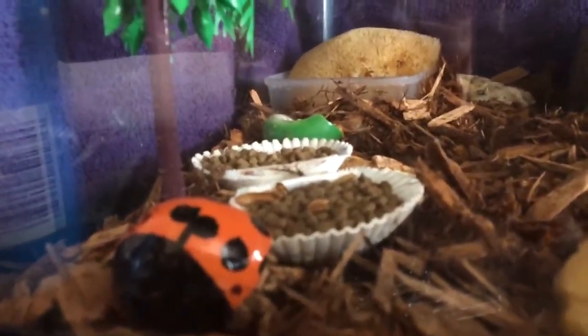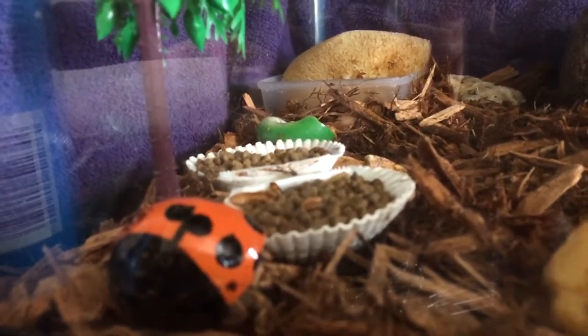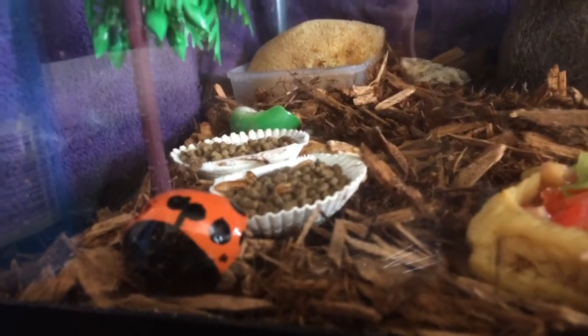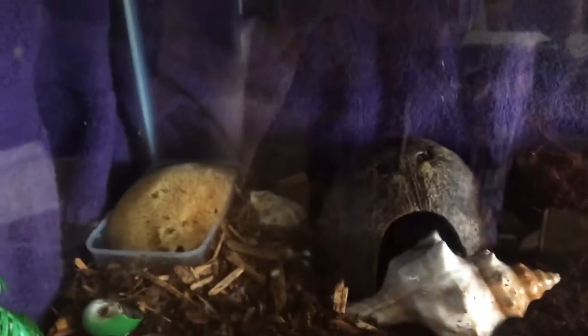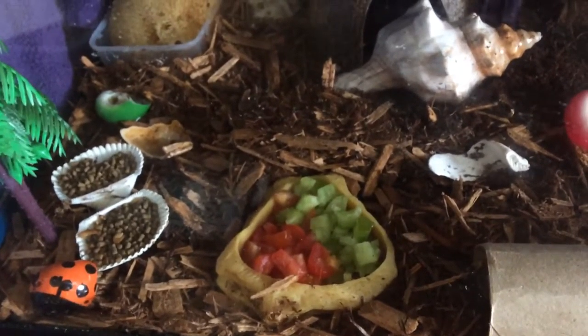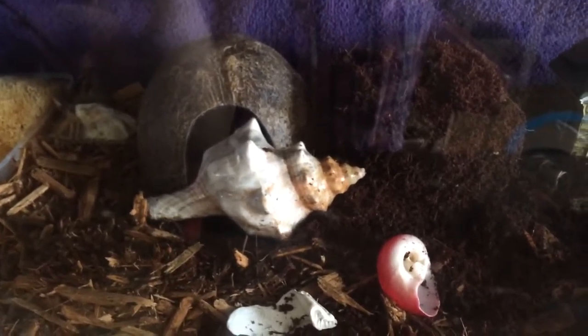This is my crab tank. This is Princess Polka Dot — for now, until she changes shells, then we'll just call her Princess. This is a new crab tank. They've got their freshwater sponge over there, got them some fresh veggies here — tomatoes and green peppers. They tend to like those.